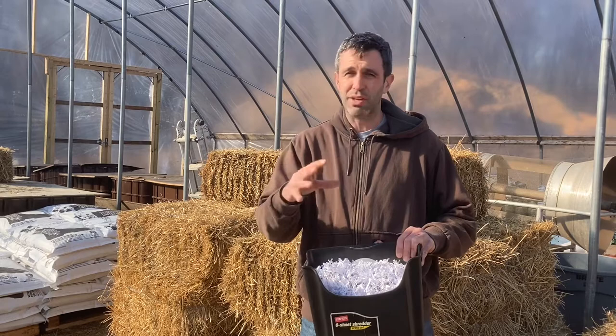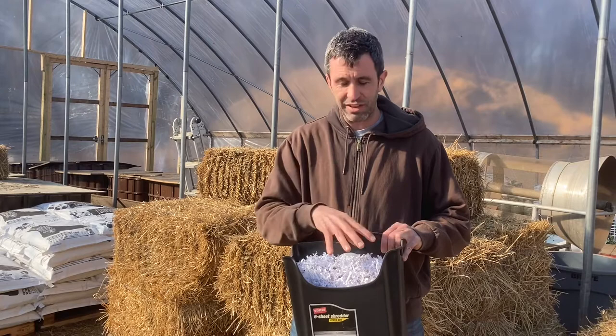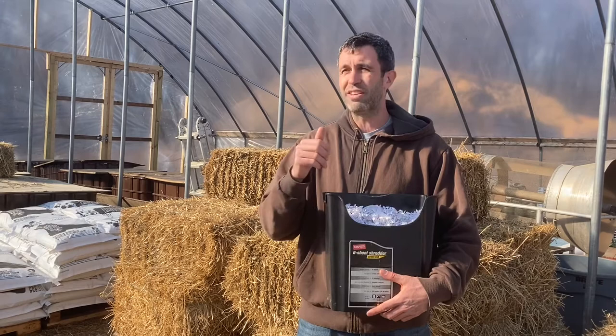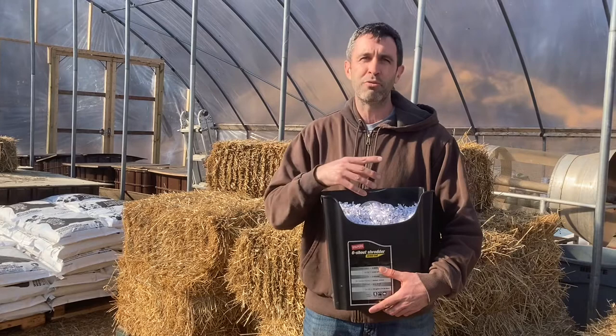But with a couple of considerations, I would say that shredded paper is compostable. Now let's talk about the considerations first. We don't want to have receipts in there — shredded receipts — because as mentioned in another video, receipts have BPA plastic in them. So we don't want receipt paper in our shredder to then go in our compost pile, because we're ending up with BPA plastic in our compost pile.